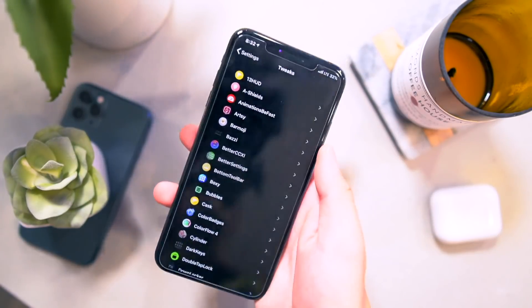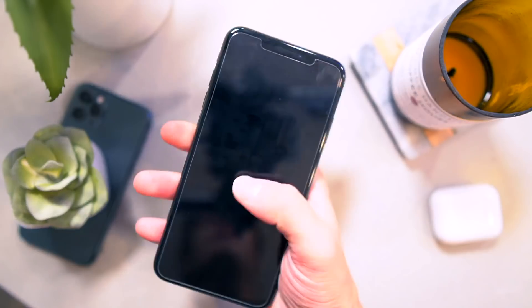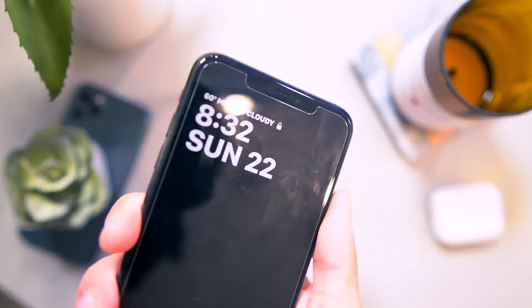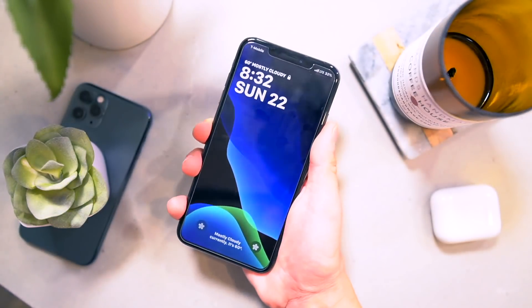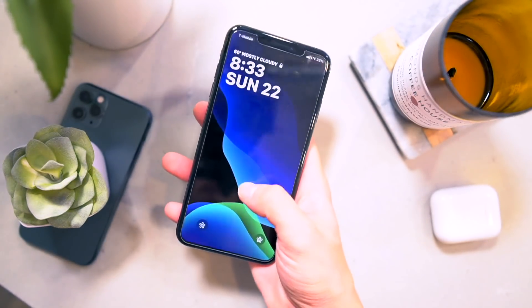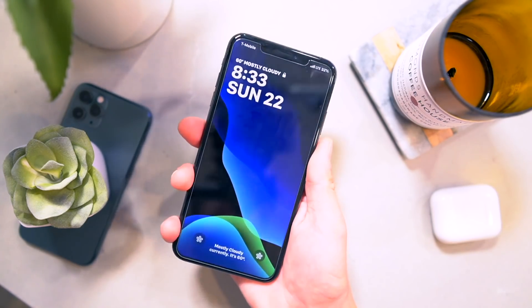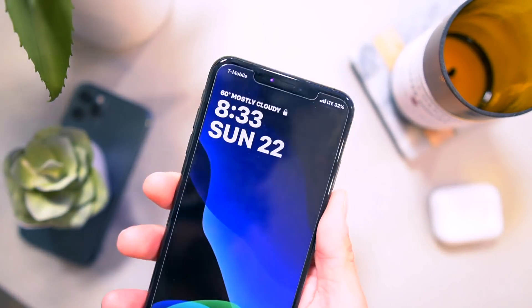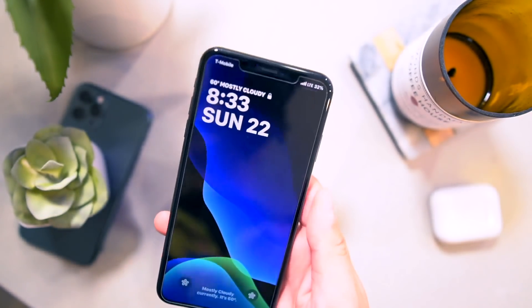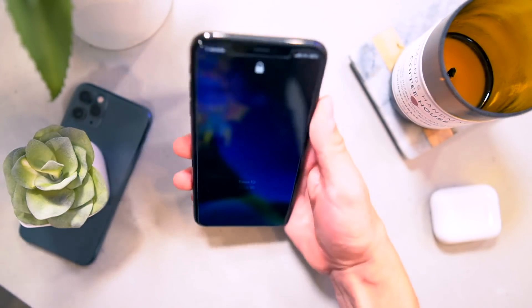Let's go ahead and take a look at the top tweaks in this video. First up, let's just start on the lock screen. I still use Jellyfish. Is it worth $2? I'll let you decide, but I really do like the lock screen complication. It looks super sweet with pretty much any wallpaper. You can have a custom color or have it go to music based on album artwork color.